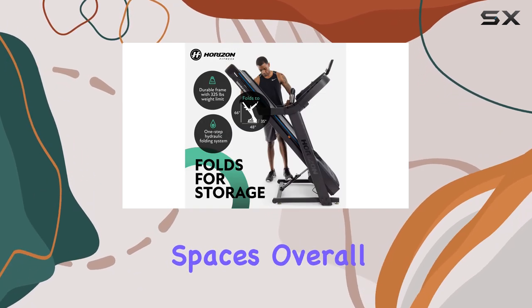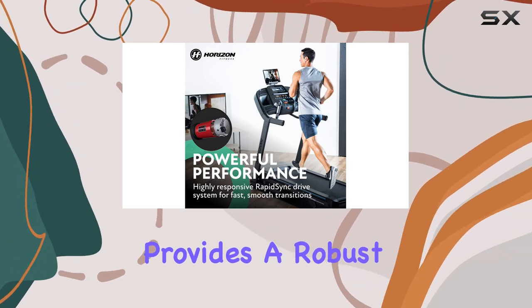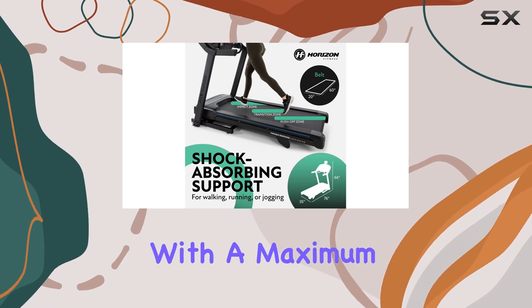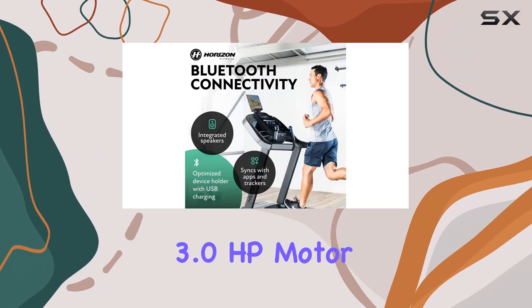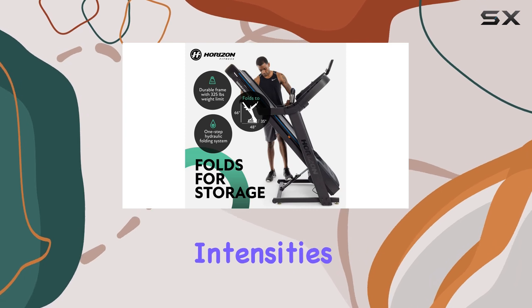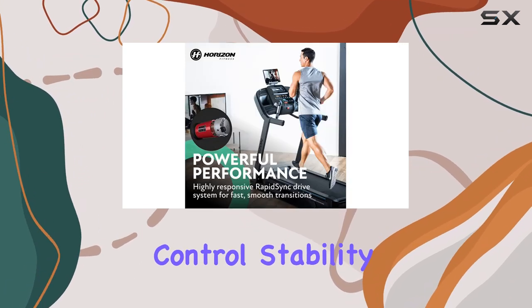Overall, the Horizon Fitness 7.0 AT treadmill provides a robust platform for streaming classes and general fitness routines. With a maximum speed of 12 miles per hour, a 15% incline, and a powerful 3.0 HP motor, it caters to a range of workout intensities.